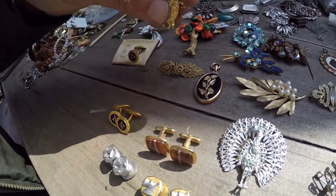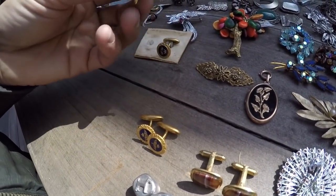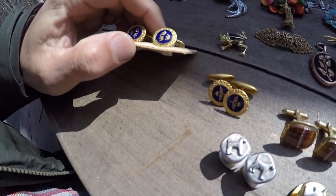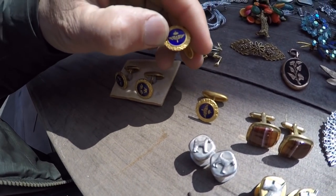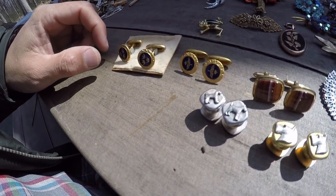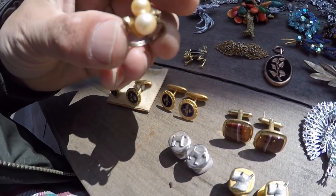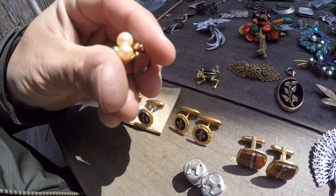Nice owl — owls always seem to do well for me online. Fun frog pin. Found the other cufflink for the three crowns — this one looks like the Royal Air Force, but I'm not 100% sure. They're definitely nice though. This looks like a sterling and gold filled ring. I could definitely use the pearls in repair.